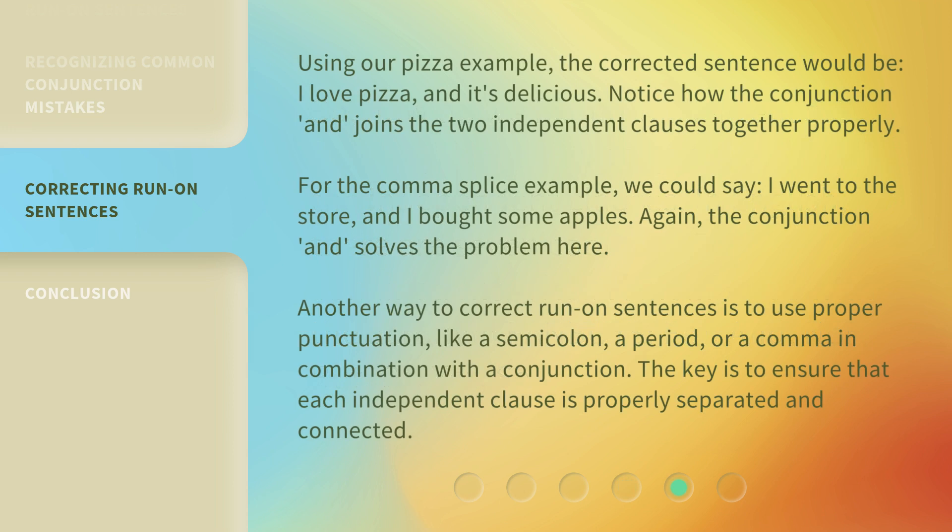Using our pizza example, the corrected sentence would be: 'I love pizza, and it's delicious.' Notice how the conjunction 'and' joins the two independent clauses together properly. For the comma splice example, we could say: 'I went to the store, and I bought some apples.'